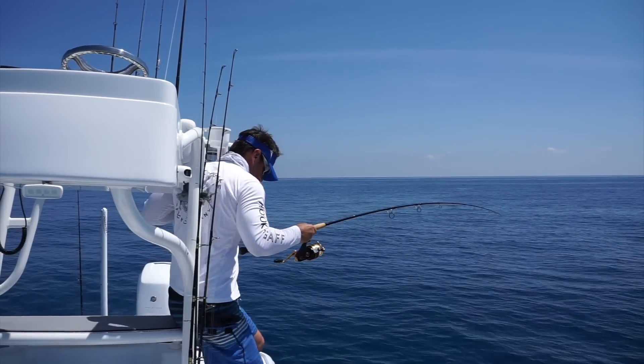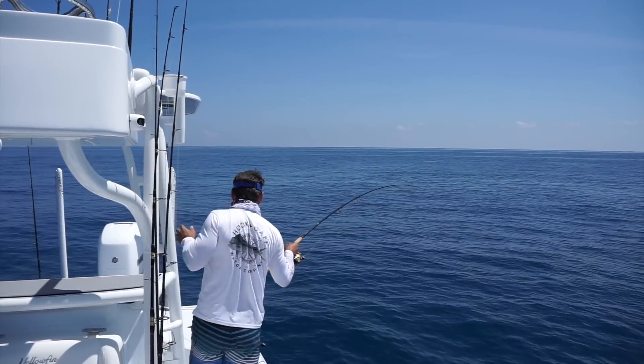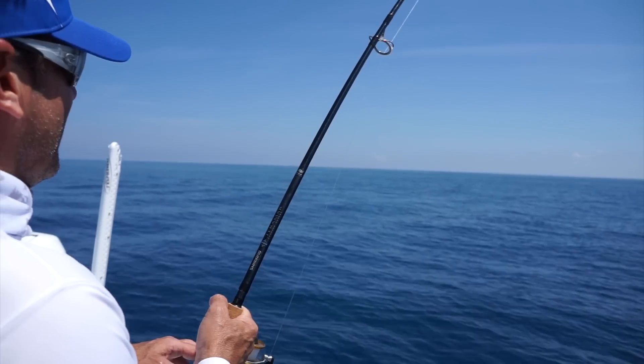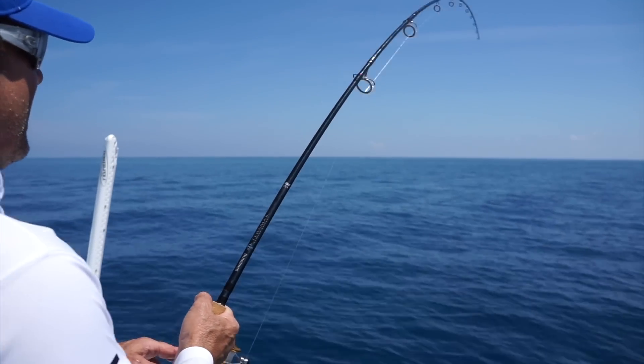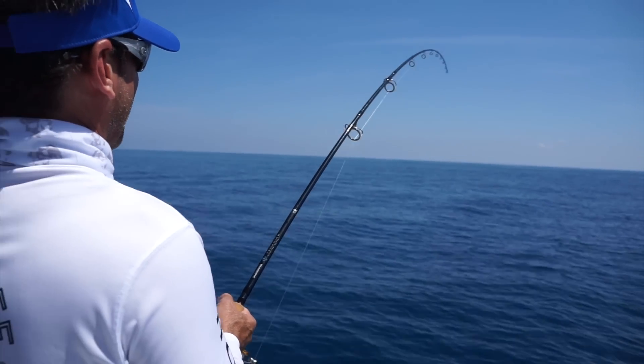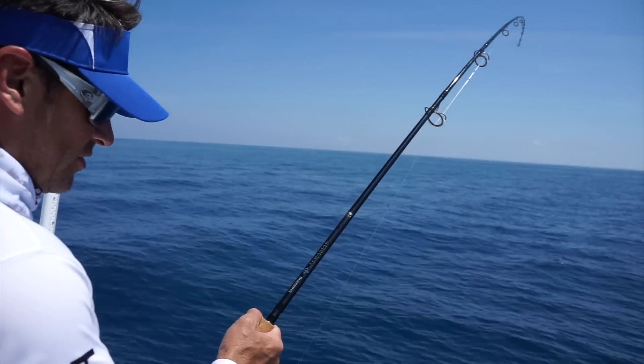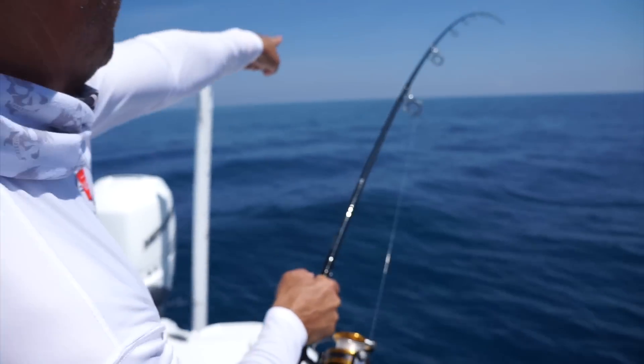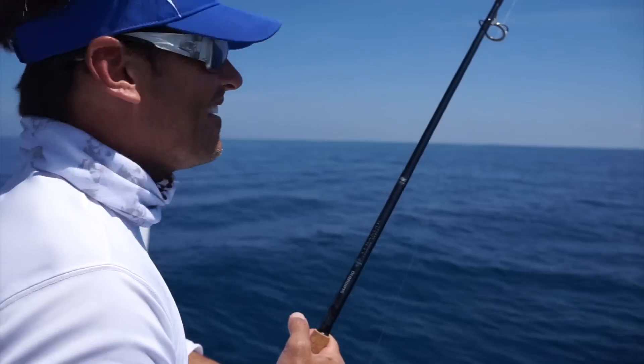Coming down. Coming up — that's a screamer, look at that. There he is. You probably caught it on the camera, right?